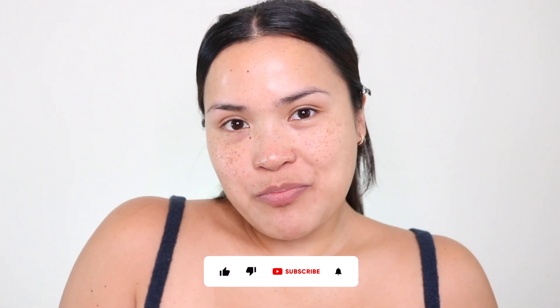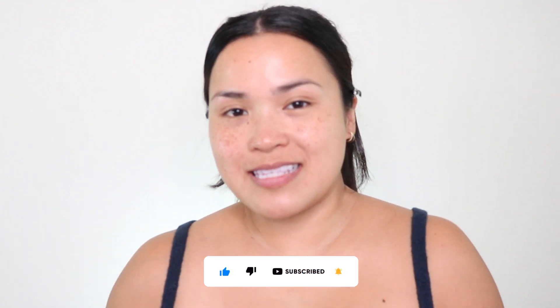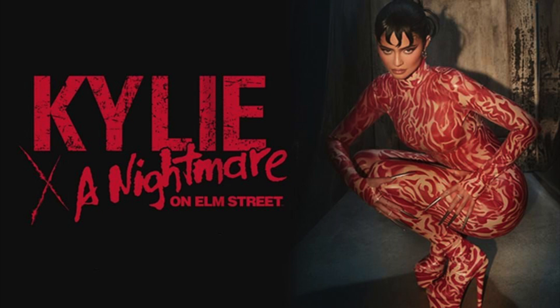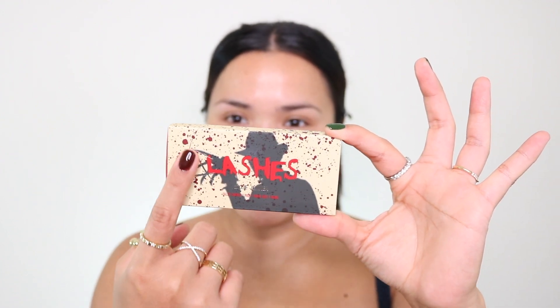Welcome back! Today's video is really exciting — I just received my Kylie Cosmetics newest release, a collaboration with A Nightmare on Elm Street. I got the complete set: Kylie released an eyeshadow palette, a lip trio, a lip shine lacquer, and some lashes — my favorite because of the packaging, it's so cute with Freddy. She also released a lip and cheek jelly stain, which I'm very curious about.